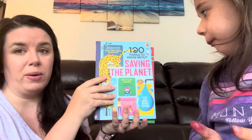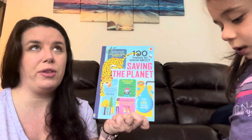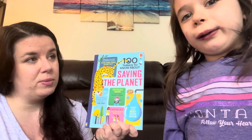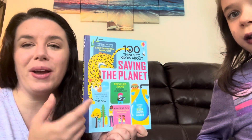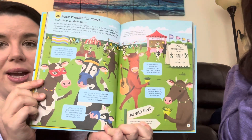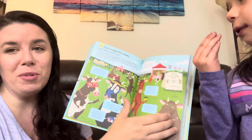Last but not least for this video — and I could go on and on about all the books I use — this is actually a series called 100 Things to Know About. We have Saving the Planet, the Human Body, Space, Food, and History. What I would do is just take a page or two in the book a day. Some entries have funny titles like 'Face Masks for Cows Could Clean Up Their Burps' — and then you read it and think, oh, that's interesting.